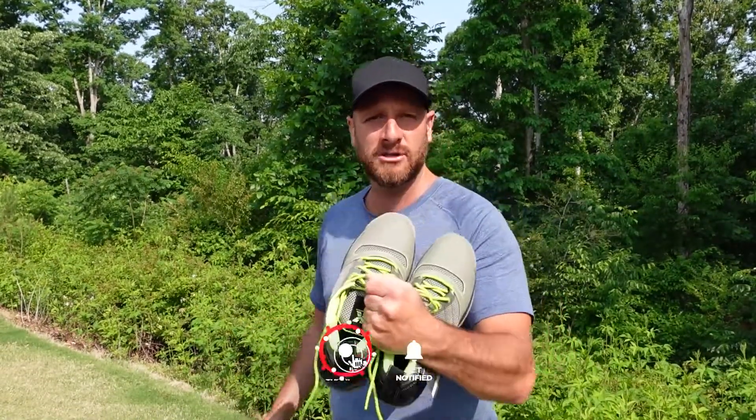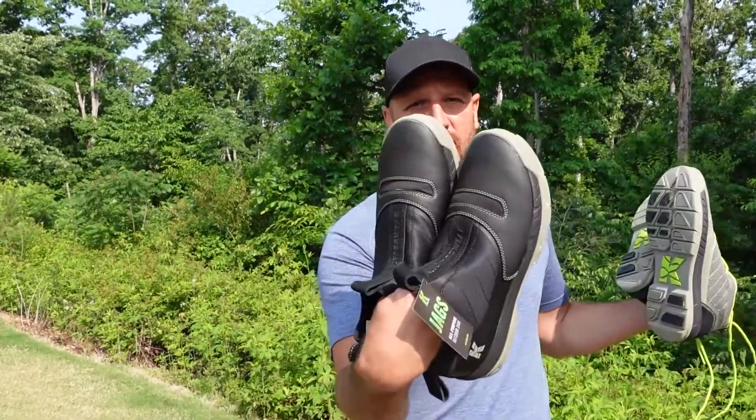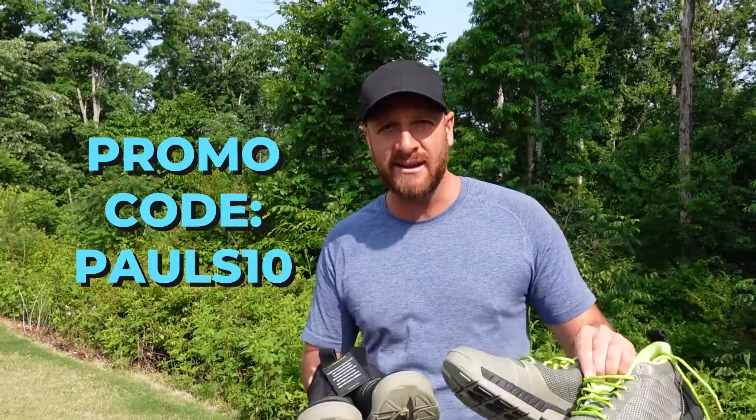Thanks to our friends at Cujo for hooking us up with these shoes. I'm gonna try them on and go get to work. And if you guys would like 10% off your next order of Cujo's, you can use promo code Pauls10 and you'll save 10% off your next order of Cujo yard wear shoes.